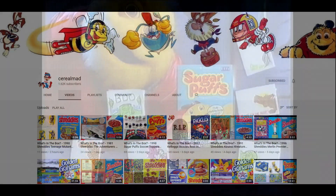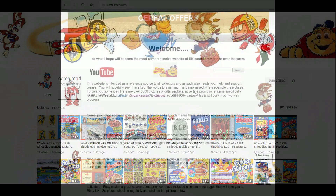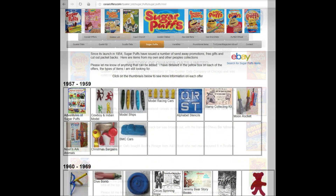I hope you've enjoyed that. If you're interested in this and other cereal items then please subscribe to this channel, like and share it, or visit my website SerialOffers.com — click on Quaker and then Sugar Puffs.